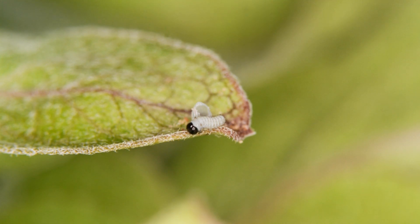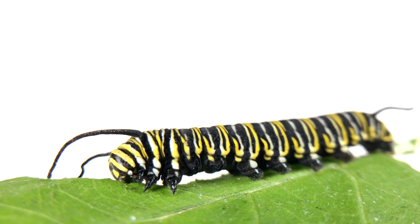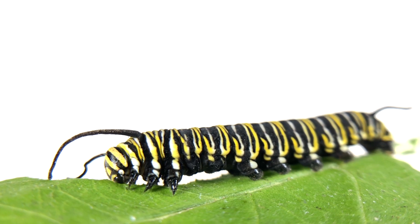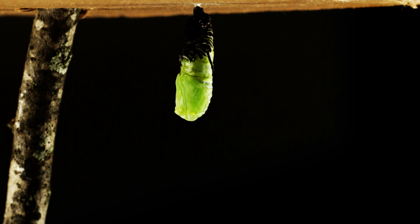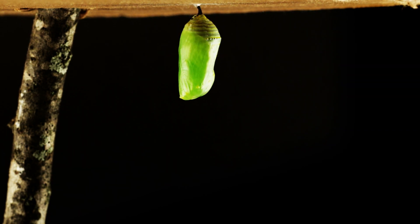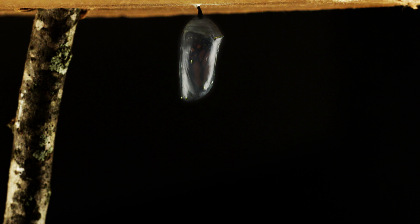This larval stage is crucial for accumulating the energy needed for the next phase of metamorphosis. The caterpillar then transitions into the pupa stage, forming a chrysalis. Here, the true magic of metamorphosis occurs. Inside this protective casing, the caterpillar's structure is completely broken down and reorganized into the adult form. It's a time of significant and almost mystical change.